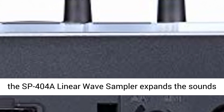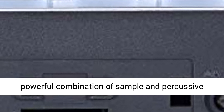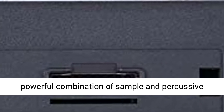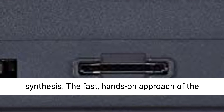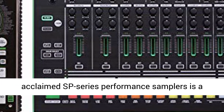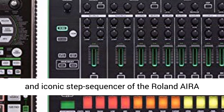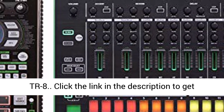Designed for live use, the SP-404A Linear Wave Sampler expands the sounds of the Roland Aira TR-8 Rhythm Performer for a powerful combination of sample and percussive synthesis. The fast, hands-on approach of the acclaimed SP-series performance samplers is a perfect fit for the impressive rhythmic effects and iconic step sequencer of the Roland Aira TR-8.